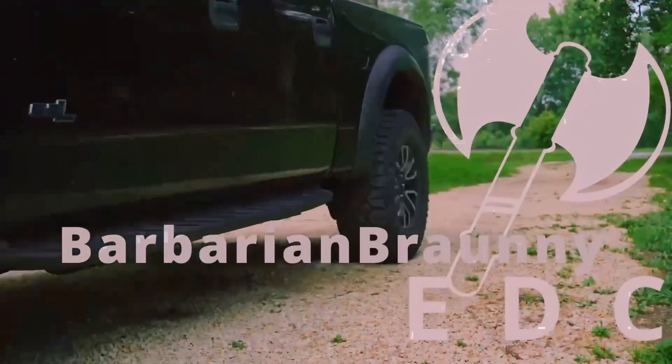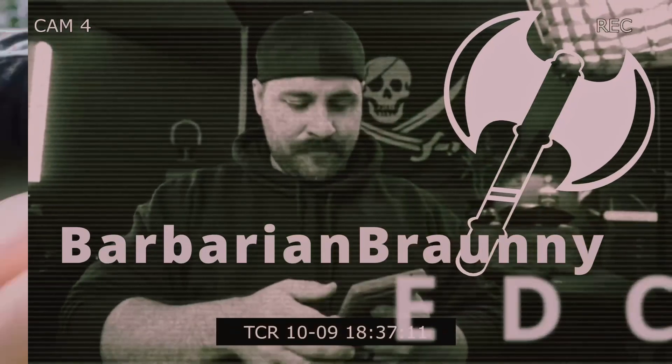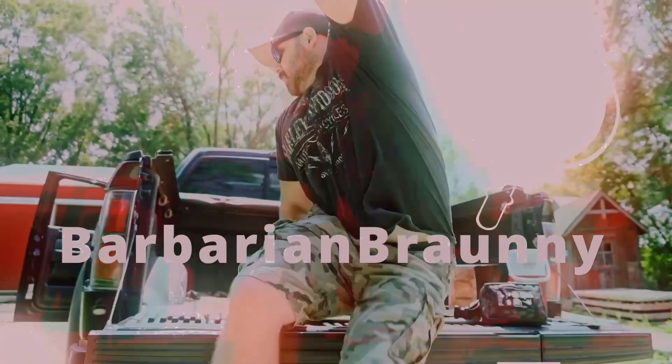Do you EDC a spoon? Welcome back down to the Barbarian Bar, or if this is your first time, welcome to the Barbarian Bar. We're going to talk about the five items that are going to make your EDC better, part two.